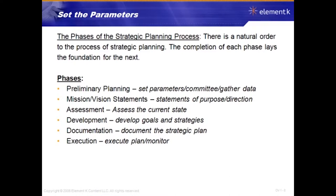Preliminary planning is where you set the parameters, establish a committee, and gather operational data. Mission and vision statements are the statements of purpose and direction for your organization — the mission statement reflects what your organization does for your customers today, while the vision statement describes where you want to go in the future. The assessment is about evaluating the current state of your organization — how things stand today.